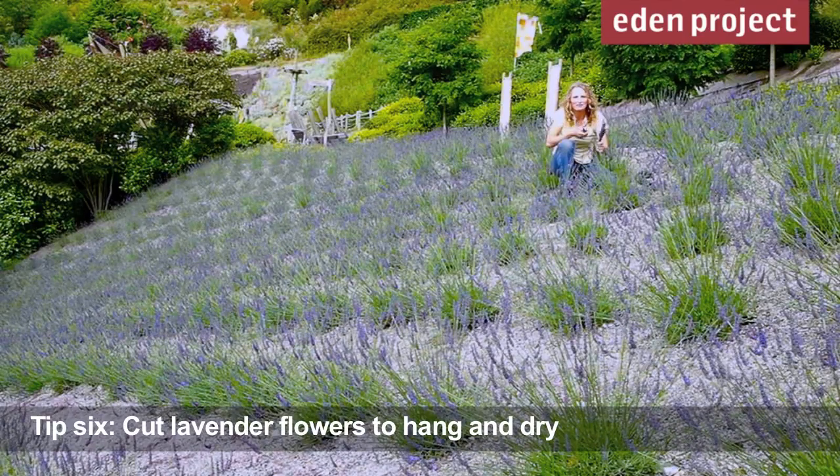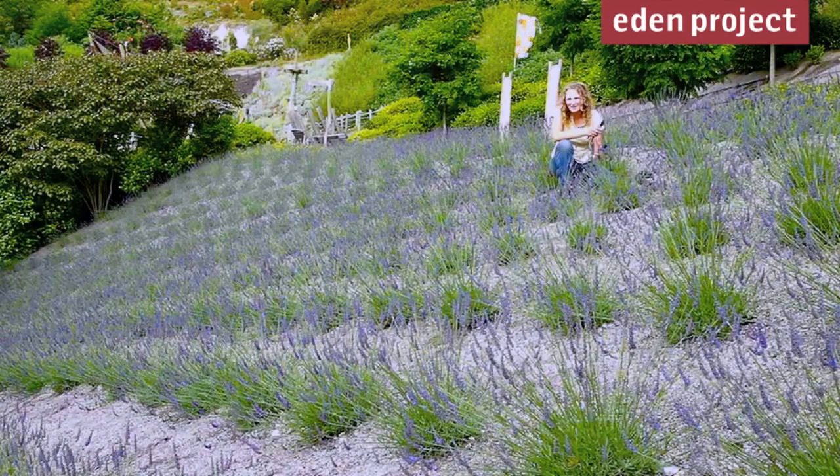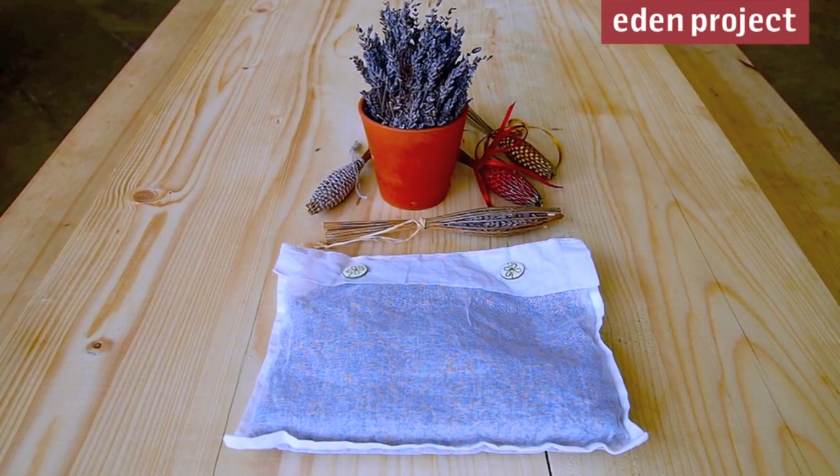Now's a great time to harvest lavender. Pick it just as the flowers are coming out and hang it somewhere warm, dark and airy to dry off. It's great for making lavender pillows or lavender dollies, and it really aids restful sleep.